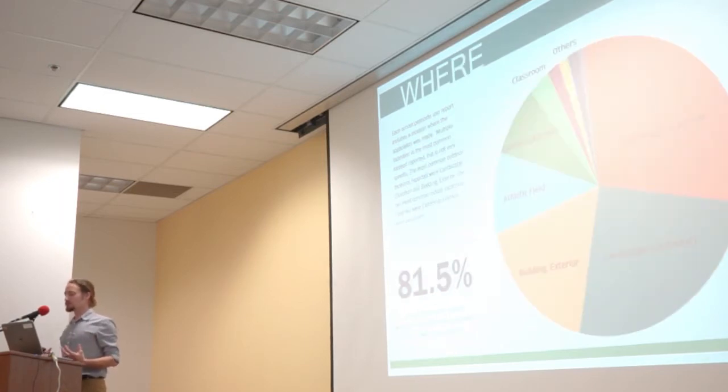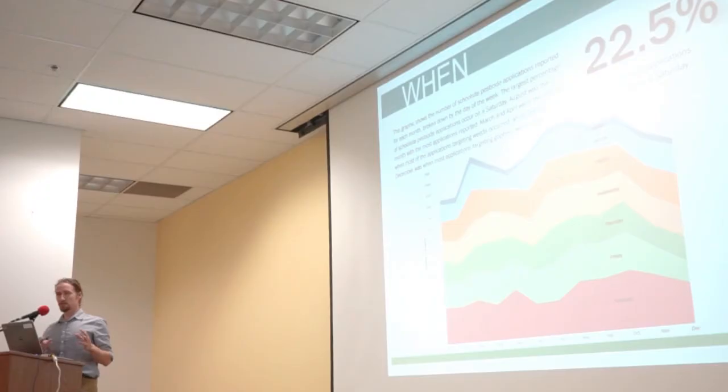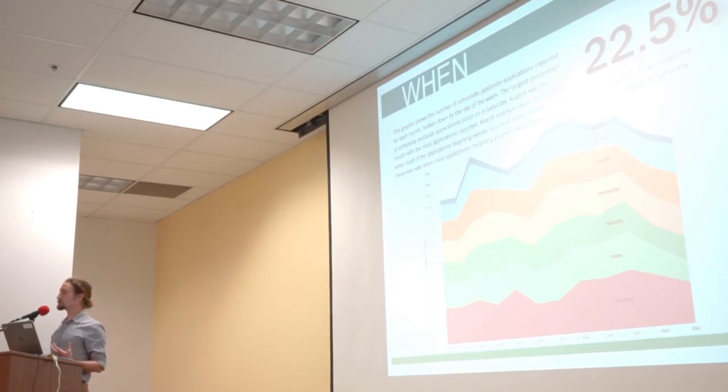Where are these applications taking place? Looking at the graph between athletic field, building exterior, and landscape outdoor — all three outdoor locations — we see over 50% of our applications occurring there. And when? Across the x-axis we have January through December, with different colors indicating different days of the week, from Sunday in blue at the top down to Saturday at the bottom. Almost a quarter of all school pesticide applications in the state occurred on a Saturday, which is great — we're reducing risk by doing applications when students aren't on campus.